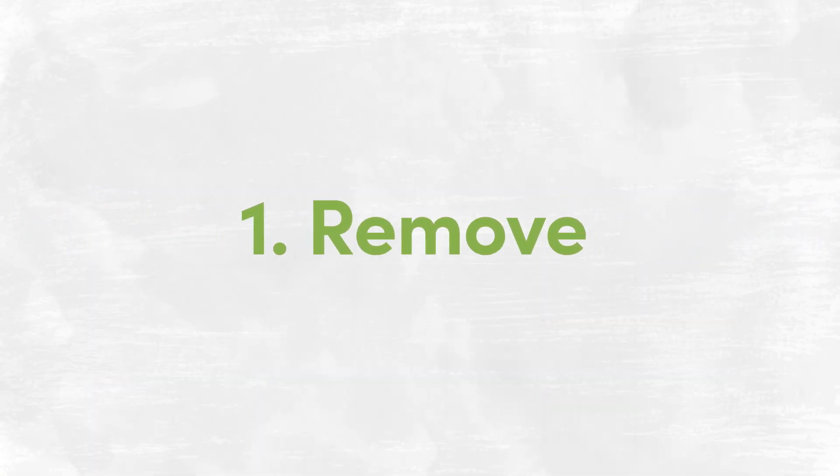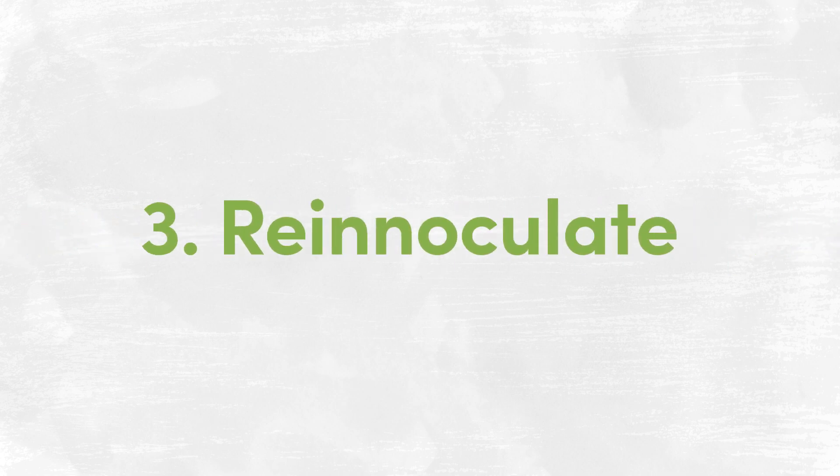The good news is, apart from genetics, many of these factors are totally within our control. And the best way to address leaky gut is to follow the four Rs: remove, replace, re-inoculate, and repair.